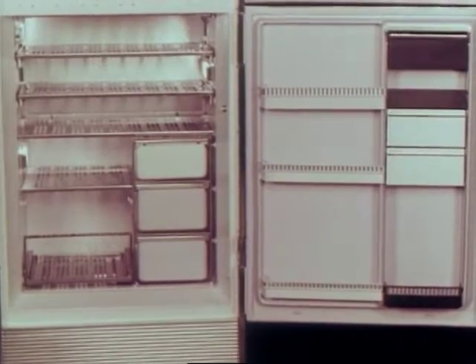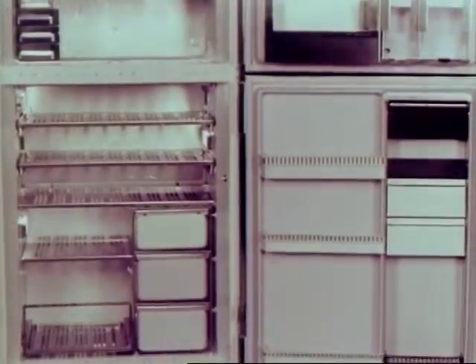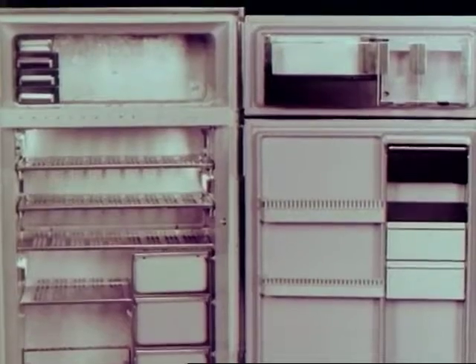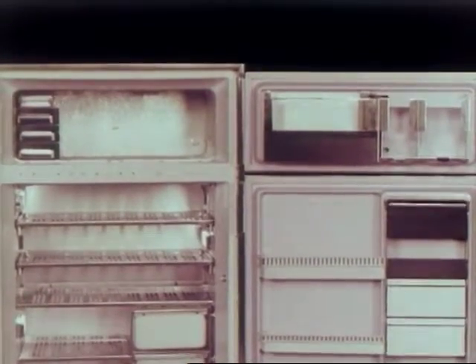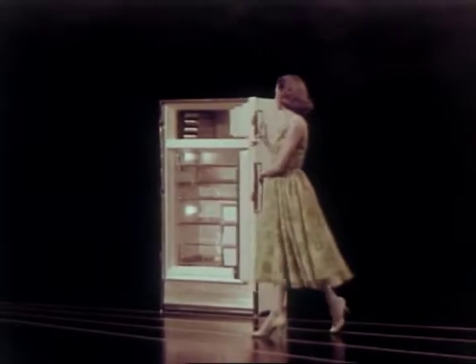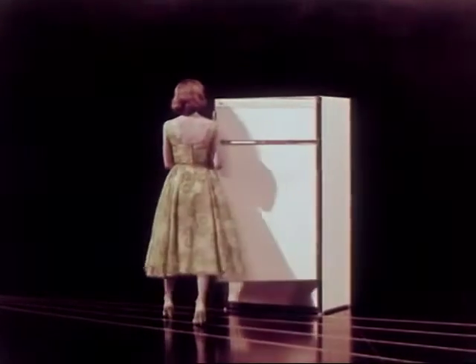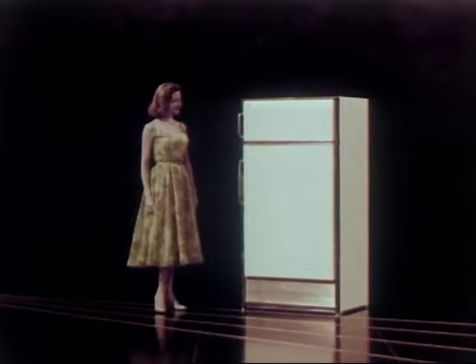Remember too — it's the exclusive feather touch door with the new positive concealed door latch and pillow-type airtight seal. For new highs in performance, for more features to demonstrate, it's the Imperial 121 for 1957.